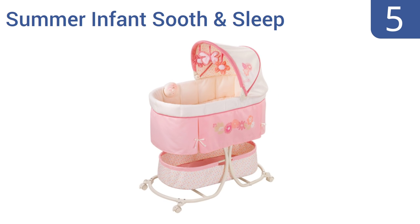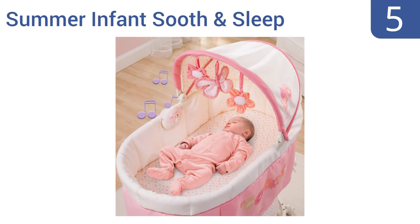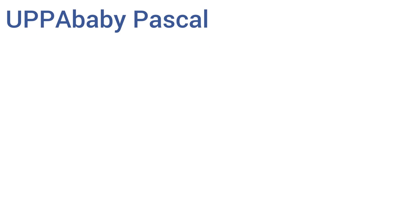Halfway up our list at number five, the Summer Infant Soothe and Sleep is an adorable quilted bassinet with embroidery. The soothing musical melodies are enhanced with vibrations and womb sounds. It can be wheeled from room to room to keep baby by your side. It comes with an adjustable canopy, locking casters for safety, and a mattress sheet.